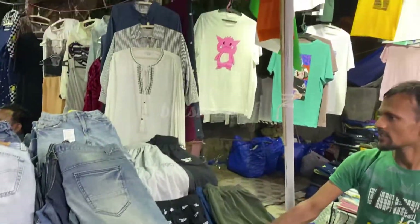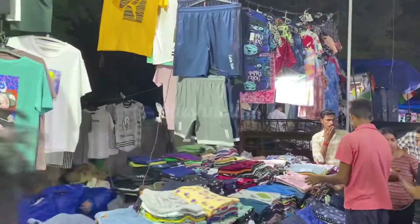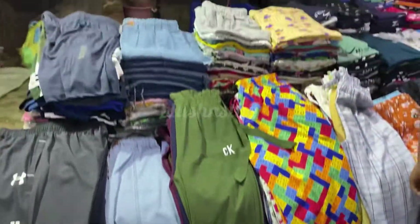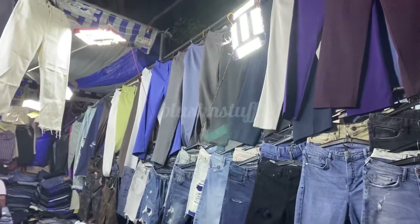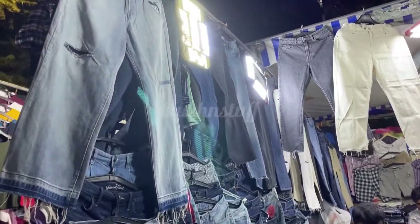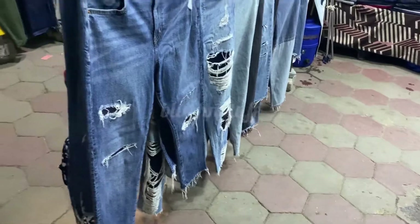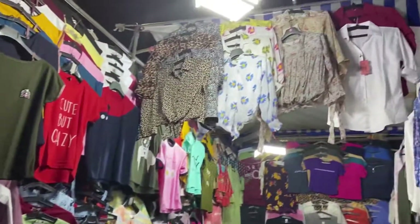You will find jeans, t-shirts, pajamas, and everything here. There are some shops plus this footpath has some collection, and their quality is pretty good. Here you will get cargo style pants and knickers, and a variety of shorts in Janpat market, especially jeans for girls.